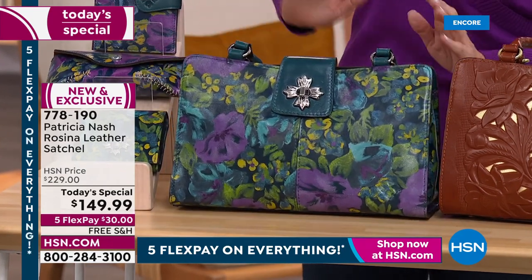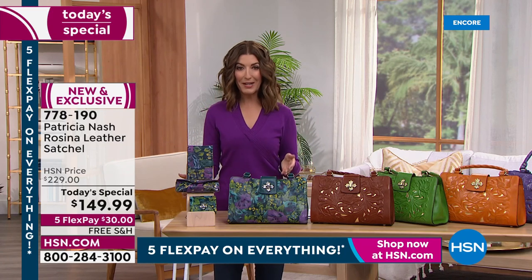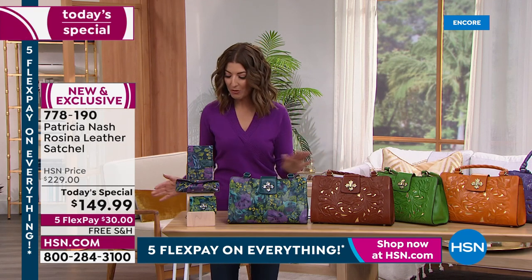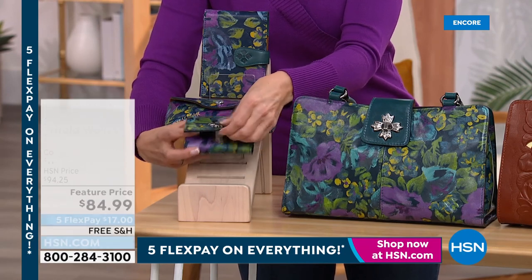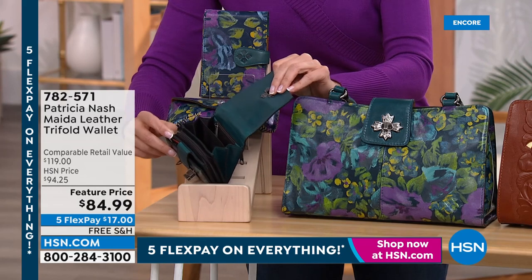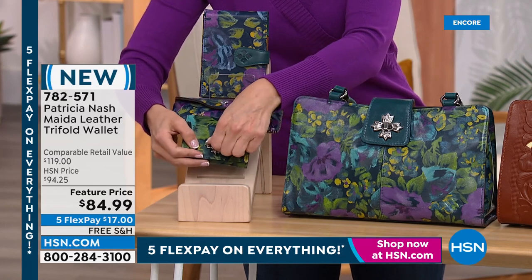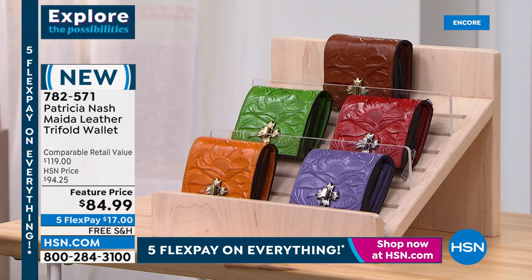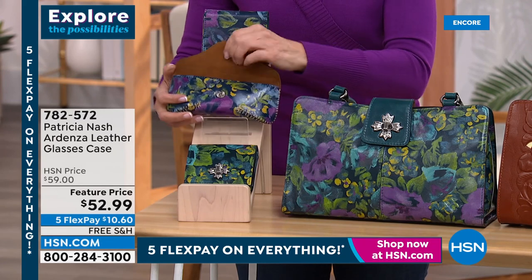If you want some of the matching accessories, start placing your order now — the best time to shop Patricia Nash handbags is right at the launch. On flex pay you get this home for $30, with free shipping on all the bags. We have a trifold wallet that packs a big punch — lots of pockets, storage, zipper compartments, and that beautiful twist-lock closure done in her signature four-leaf design. There's also a great eyeglass case available in all the colors, also on five flexible payments.